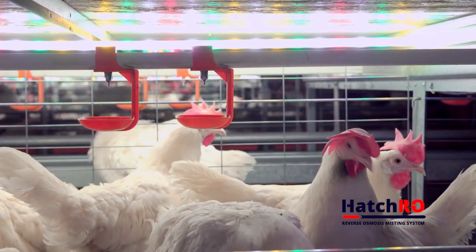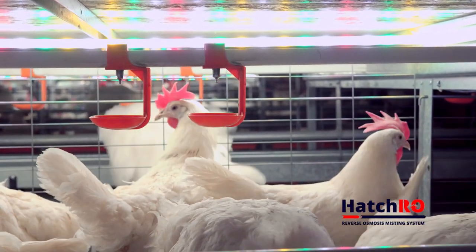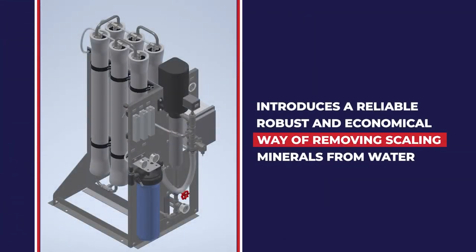Good water is required for humidification and extends the life of your system. The Chemco Hatch RO introduces a reliable, robust, and economical way of removing scaling minerals from water that often affect the humidification system's misting nozzles.